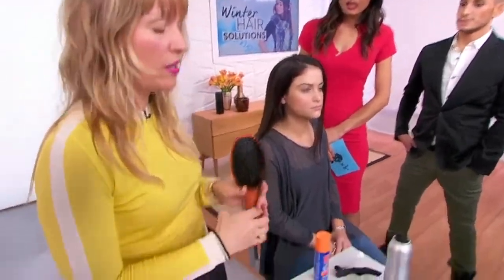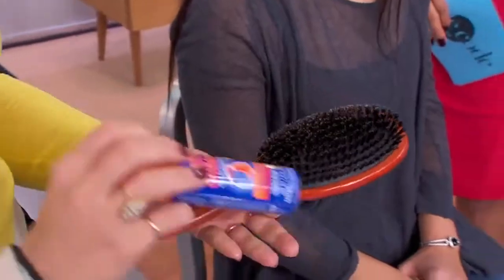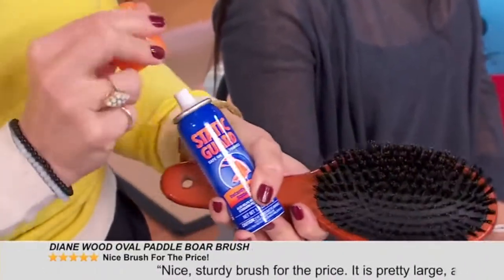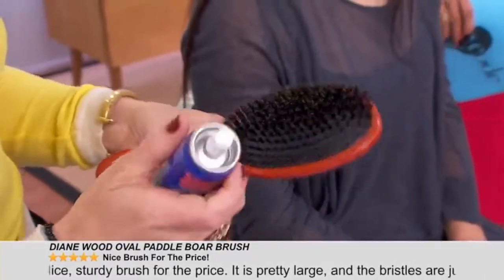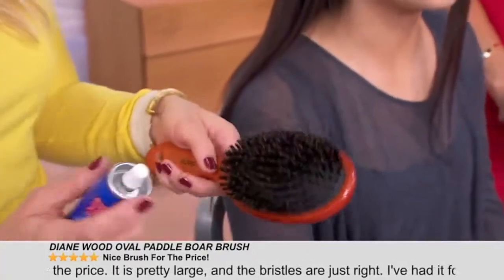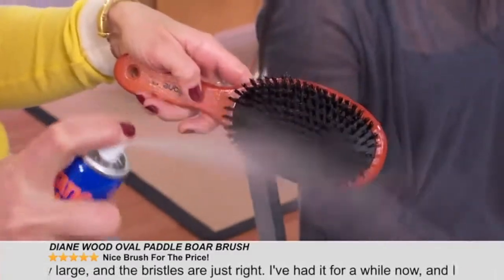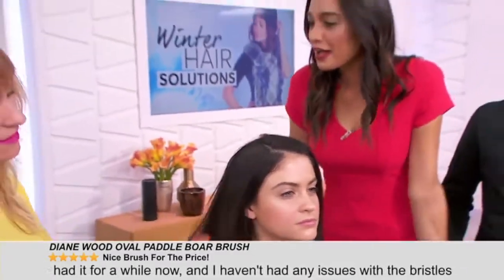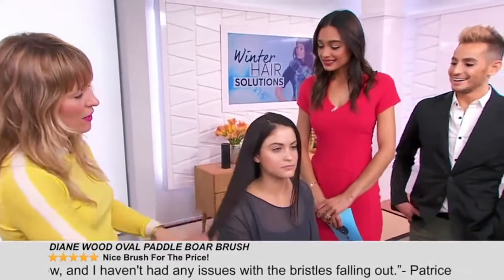I wanted to share one more hack for staticky hair, which all my clients are complaining about. We have our Diane All Boar Bristle Brush — super soft. This is that tip to combating frizzy, staticky hair right now. Regular old static guard: you put that beanie on, you pull it off and you look crazy. So lightly spray it. This is something you use for your clothes — carry it in your purse.